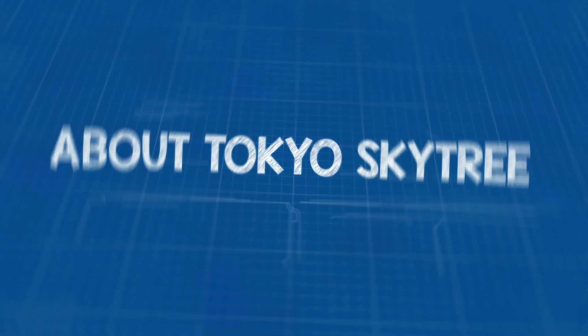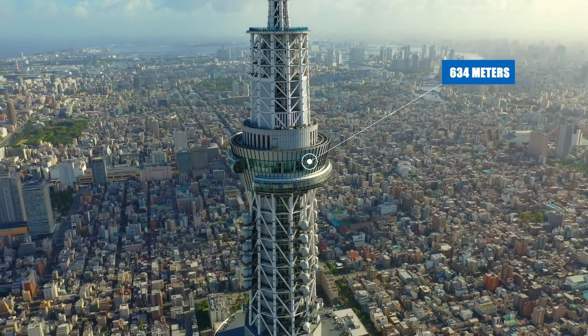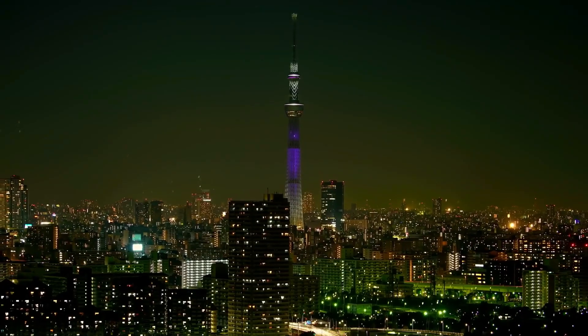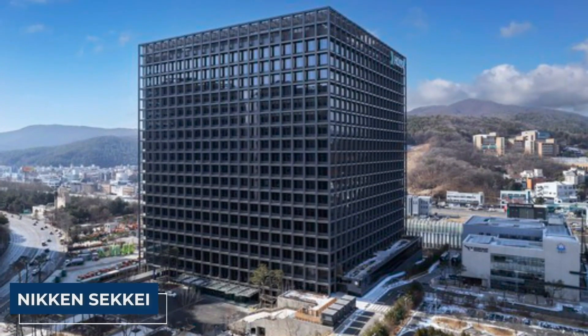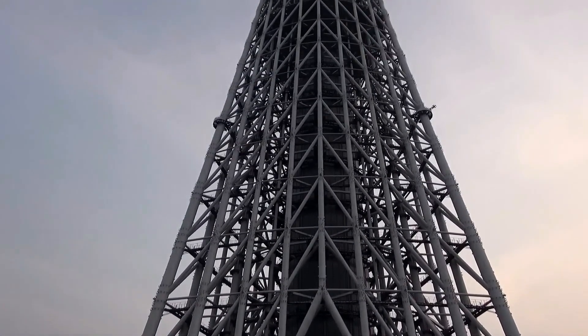About Tokyo Skytree — imagine standing before the towering Tokyo Skytree. It reaches a whopping 634 meters, that's as tall as 2,080 feet, making it a colossal masterpiece in Tokyo's cityscape. Crafted by architect Nikenseke and brought to life by the construction wizards at Tobu, this structure isn't just a tower.